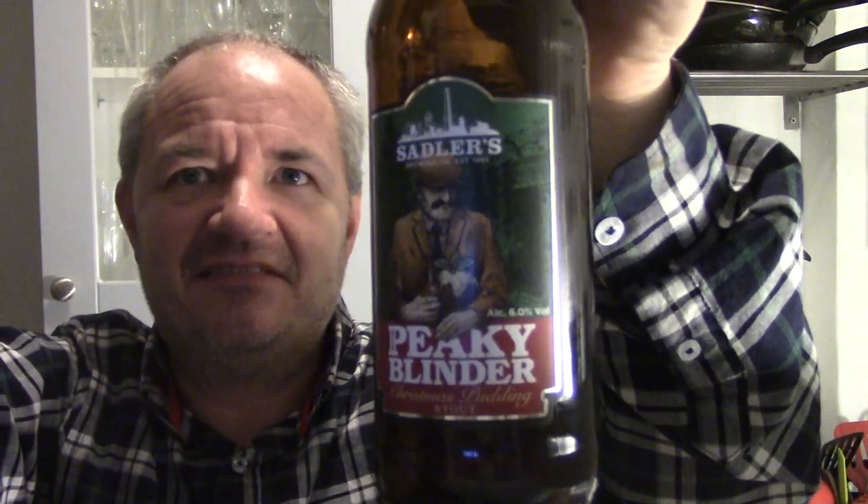It is definitely a top ten beer — there's no shadow of a doubt. I'm going to give this fella a 4.75 out of five, which is probably the highest or second highest score I've given to any beer. And that's a lot of beers. I've tasted a lot of good beers out there, but this is something special.